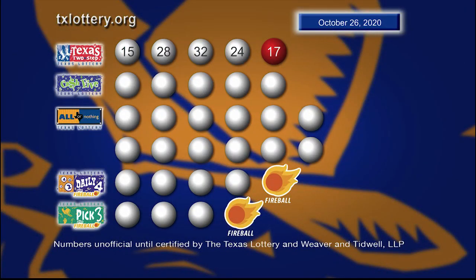And those winning Texas Two-Step numbers are 15, 28, 32, 24, with the bonus ball 17.